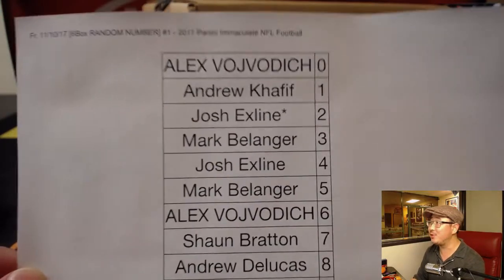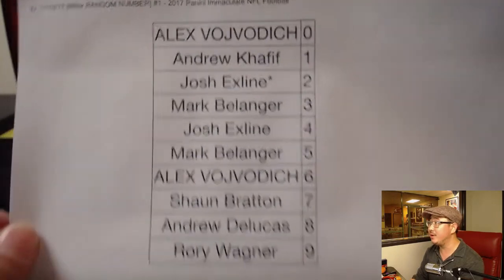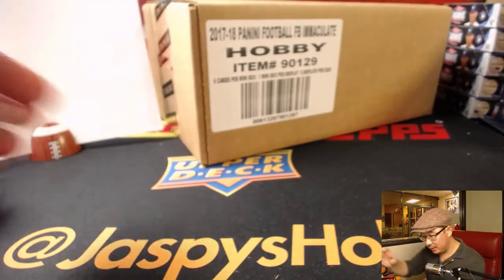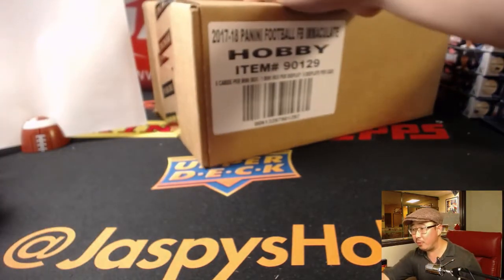All right, here we go. Happy Friday, everybody. Thanks for joining me. Thanks for hanging out with me on a Friday. There's Immaculate random number block break number one. You got a block of numbers. Everyone knows how it works by now, I think.